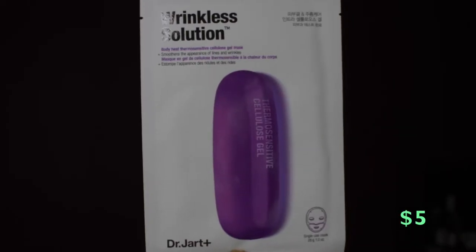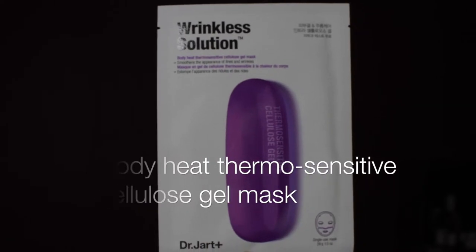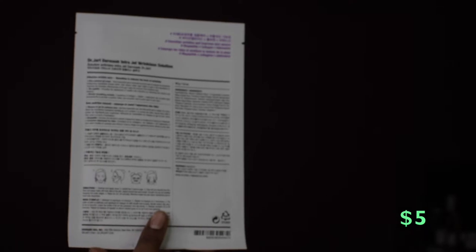What I picked up today were two masks from Dr. Jerk — amazing ingredients inside the sheet masks, very pure, nothing toxic. I feel like these are going to be really effective and they only cost five dollars. Today I'm using the one called the Wrinkle Solution. It says it's a body heat thermal sensitive cellulose gel mask that smooths the appearance of lines and wrinkles using a complex of collagen, elastin, and adenosine that works synergistically to provide a lifted and smoother look.